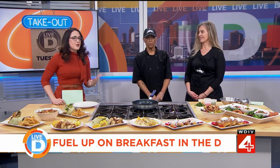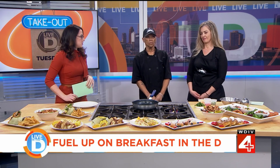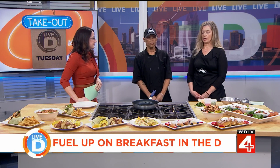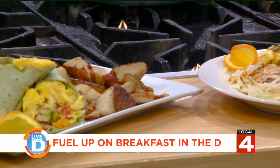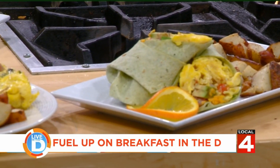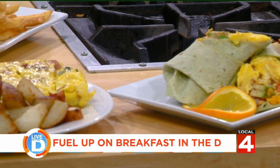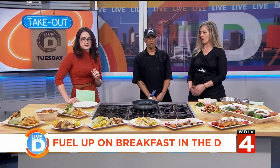So let's talk about the first meal of the day — breakfast. Marina, what kind of breakfast items do you offer? We do omelets, your traditional breakfast with eggs, choice of meat, hash browns or grits, toast. We have pancakes, French toast, beignets, and breakfast wraps as well.